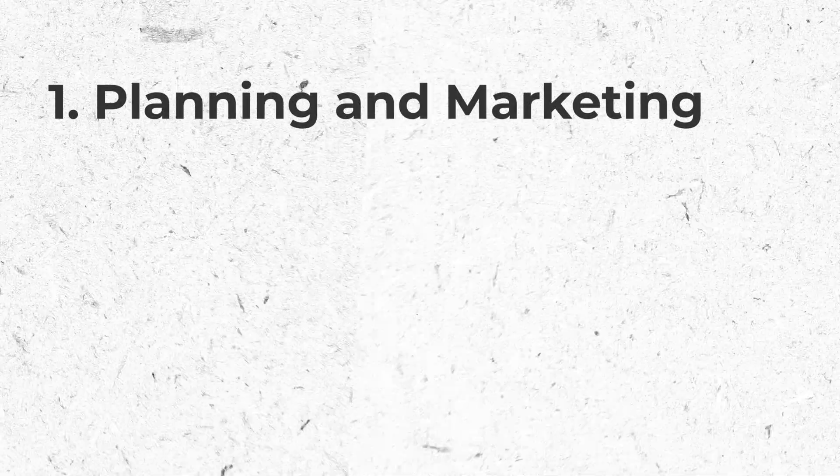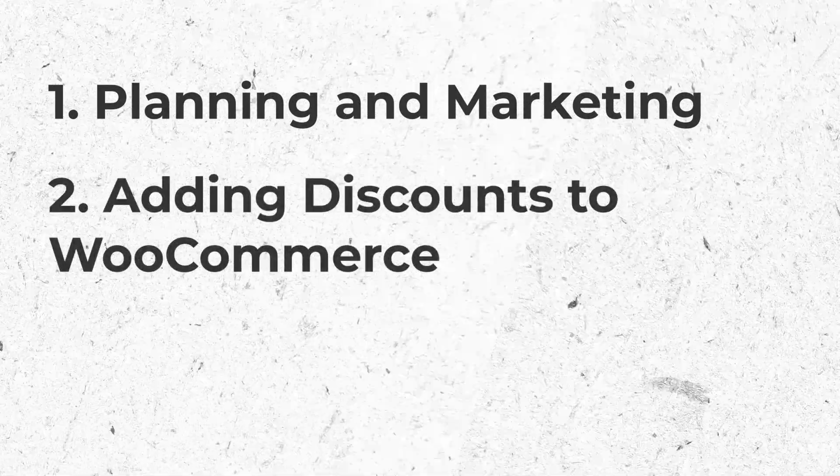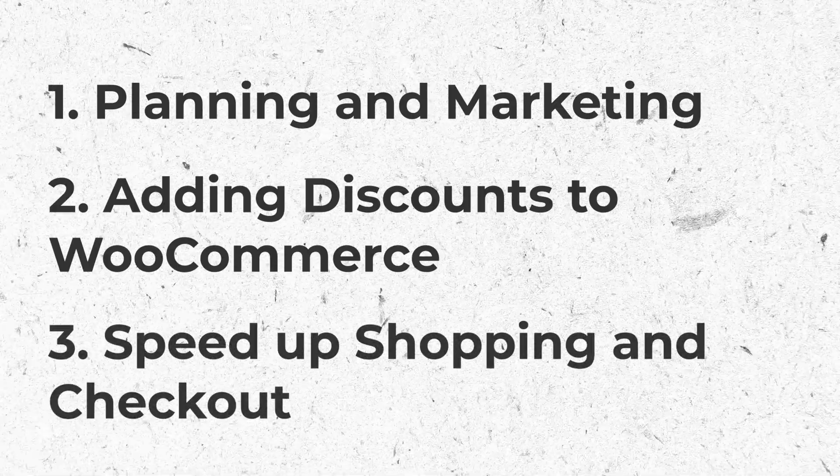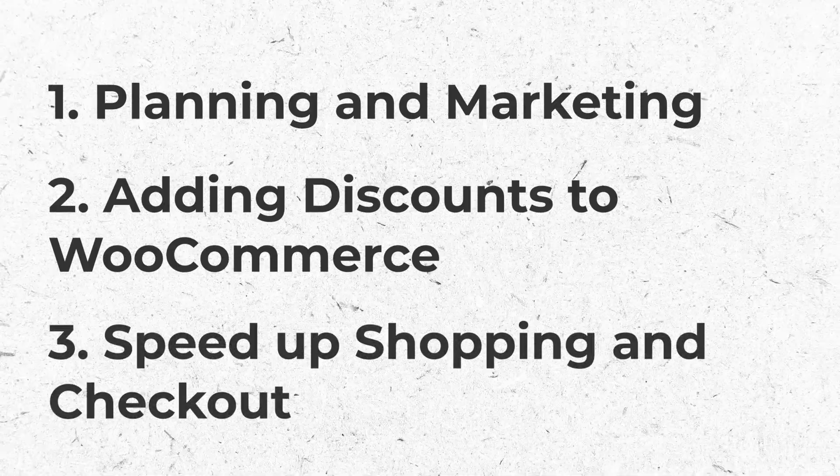The first step is planning your sale and marketing it. The second step is adding the discounts to your store. And the third step is speeding up the shopping and checkout process on your site.